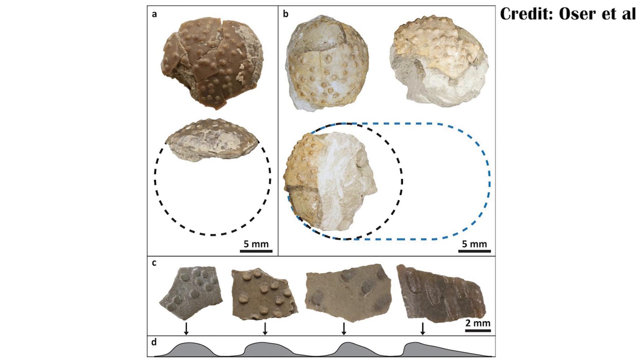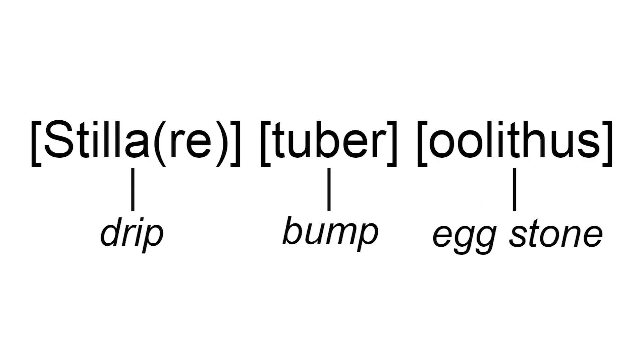The name actually tells us a lot of different things about how it would have looked. The name comes from Latin, with 'stilar' meaning drip, and 'tuber' meaning bump, with 'uolithus' being a common name that is attached to different egg genera — essentially oo-genera, because 'oo' means egg.